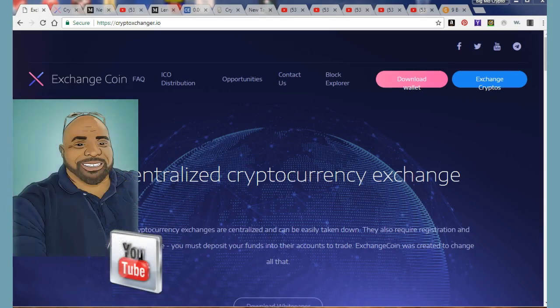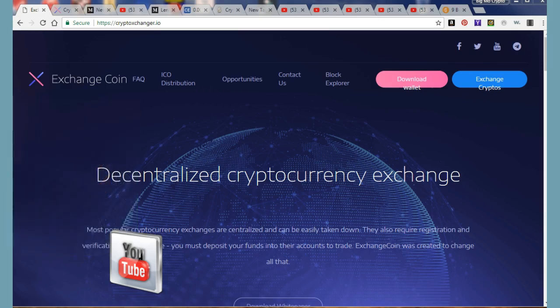Hey there, good people — Big Mother Crypto here. I've got some updates for you on Exchange Coin, EXCC, crypto exchanger — all those names, all one in the same. Crypto Exchanger is one that I invested in a while back. Just to remind you what was going on, I want to say maybe November or December — they had a lending program, then they dropped it, the ICO didn't sell out, blah blah blah.